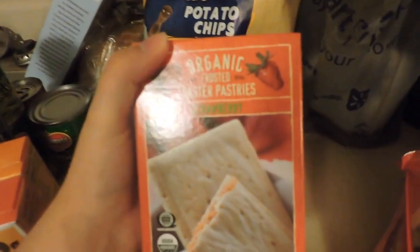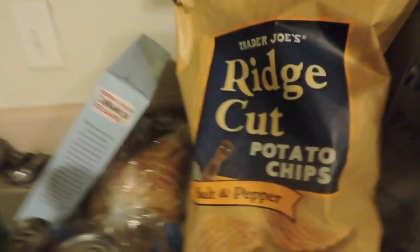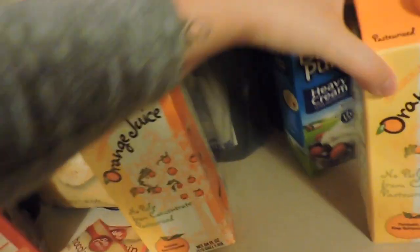Some organic toaster pastries — like Pop-Tarts — some ridged cut potato chips, salt and pepper, chocolate chip muffins I'll be making for breakfast, mini marshmallows for my sweet potatoes, two cartons of orange juice — I always get two because I drink it a lot, especially for breakfast — heavy whipping cream, and some parmesan.